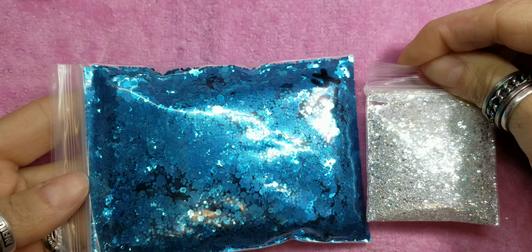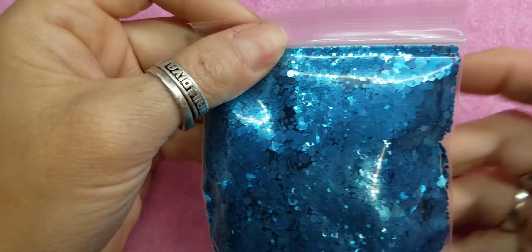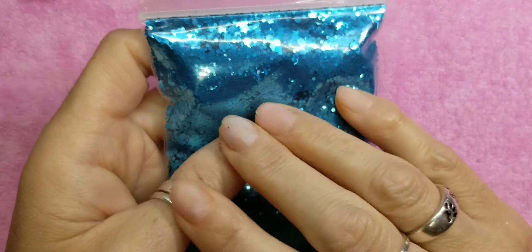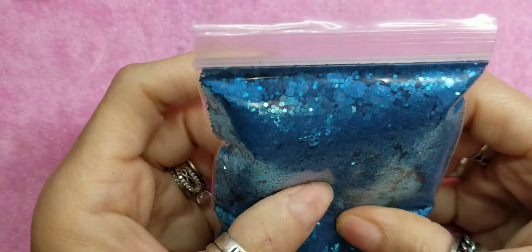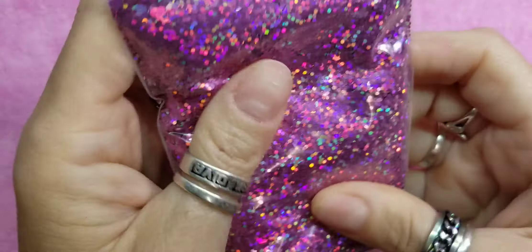Compared to this little itty-bitty bag, this big bag was like two-something dollars. If you want to mix your own glitters, or maybe there's just a color that you really like, I would do it on AliExpress. Look at that — how beautiful and how big.